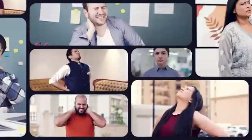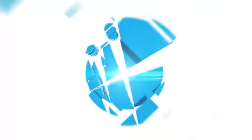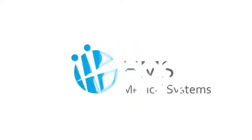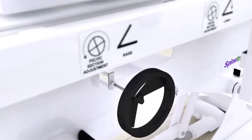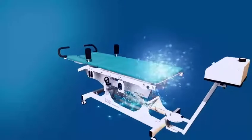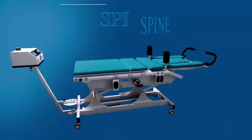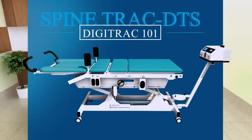Today, all of us will likely experience back pain or neck pain at some point in our lives. HMS Medical Systems is a leading manufacturer and marketer of physiotherapy equipment. We are proud to introduce SpineTrack DTS with DigitRack 101, an advanced cervical lumbar traction unit.